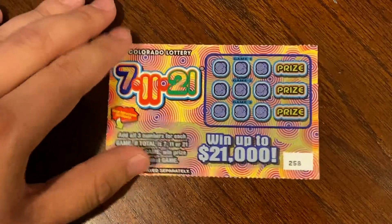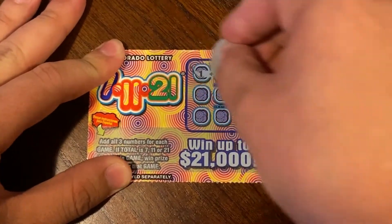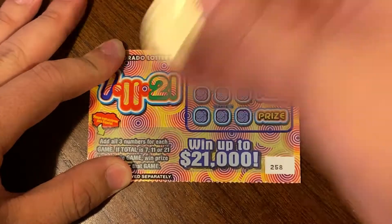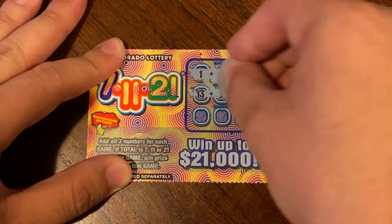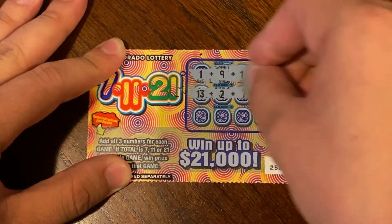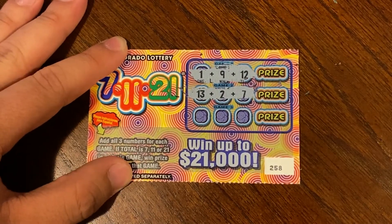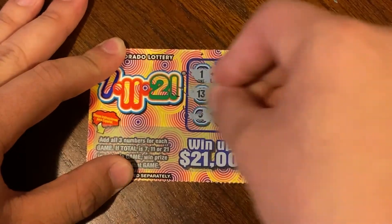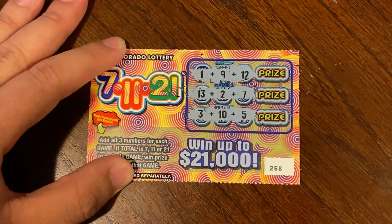On to ticket 258. That is 22. That is 22, that is 22 as well. And 18 and 18, so nothing on 258.